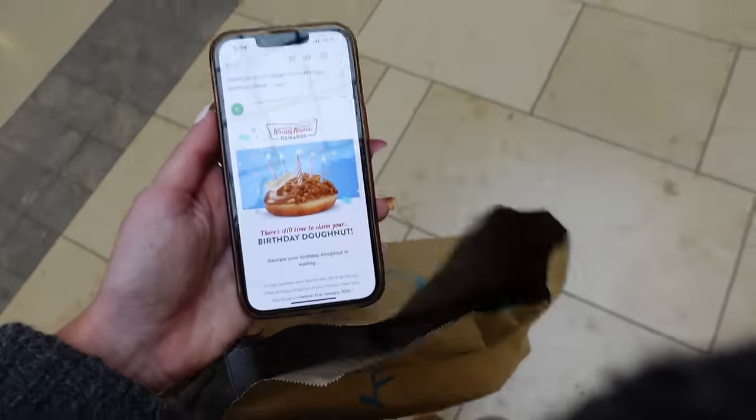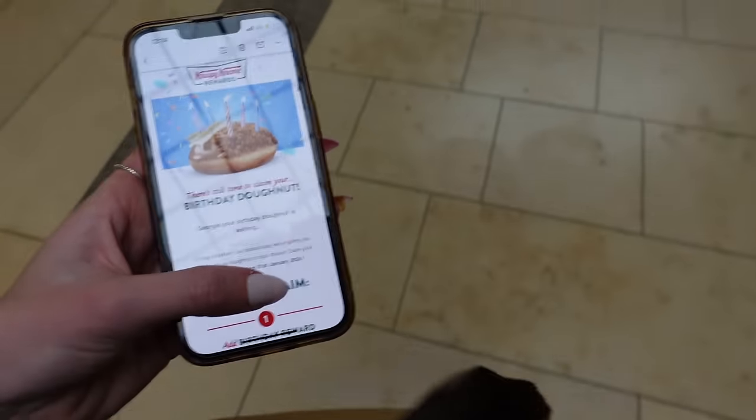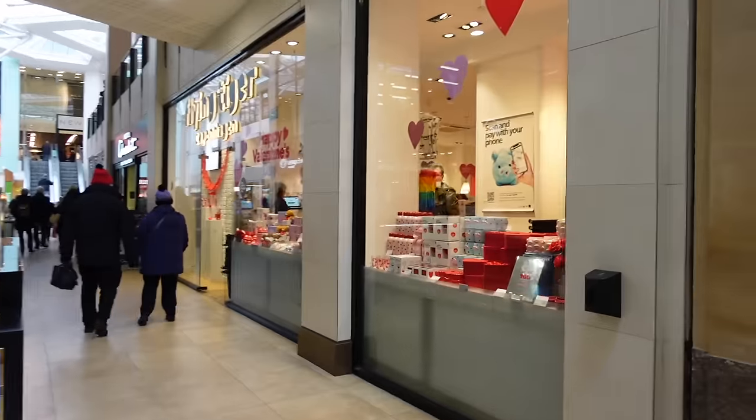Next up is Tiger — I want to see if they've got cute Valentine's Day things. But before that, I've got a free birthday Krispy Kreme to claim, plus a free Greggs one, and I've already claimed my free Gail's hot drink and cinnamon bun today — really getting all the birthday freebies! That was a fail though — luckily I checked before going in because it said before the 31st of January, and today is the 31st. I thought it would include today but it doesn't. That would have been so embarrassing!